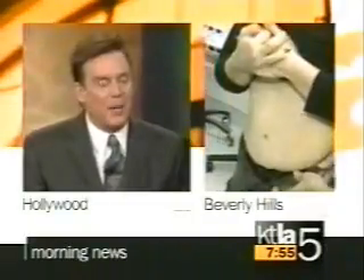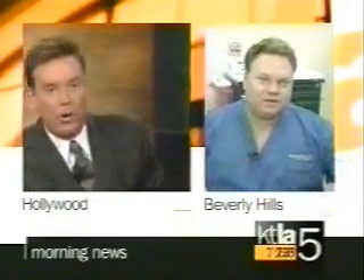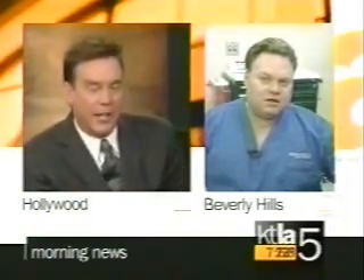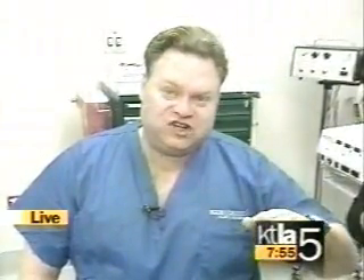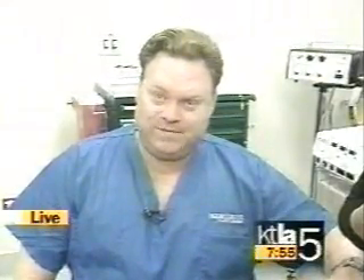Is it different for guys? Because guys — that's the problem, right here in the midsection. Are guys doing it? Guys are starting to do it, and the operation is surprisingly similar. We put the scars down very low in the boxer line so they're not perceptible in a bathing suit. We tighten up the muscle to give a nice, flat appearance, and at the same time we remove the excess skin and fat.